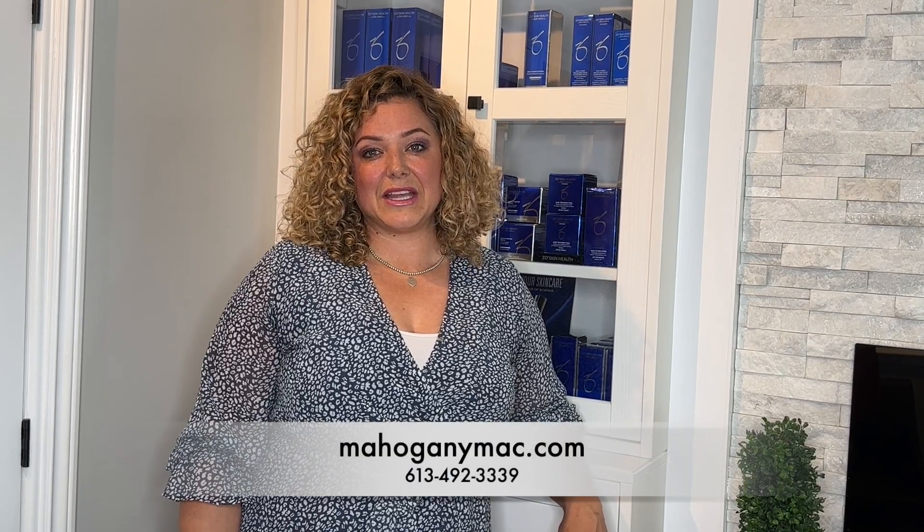Contact us for more information or visit our website. We look forward to seeing you soon.